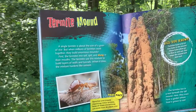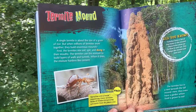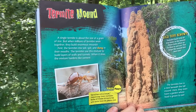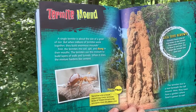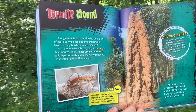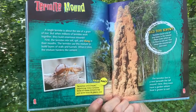Termite Mound. A single termite is about the size of a grain of rice. But when millions of termites work together, they build enormous mounds. First, the termites mix soil, spit, and dung in their mouths. The termites use this mixture to build layers of walls and tunnels. Then when it dries, the mixture hardens like cement.